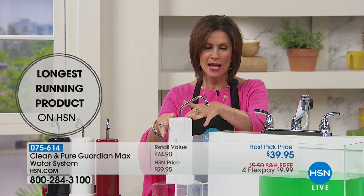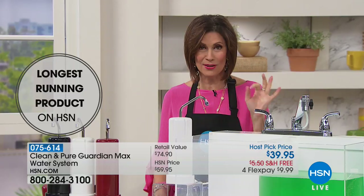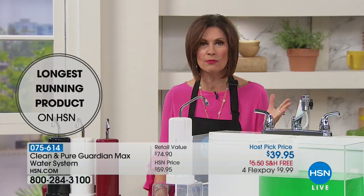This is the longest running item — listen to this — the longest running item right here at HSN. Stop and think about that. We're about to celebrate 41 years, and it's the longest running item, and there's a reason for that.